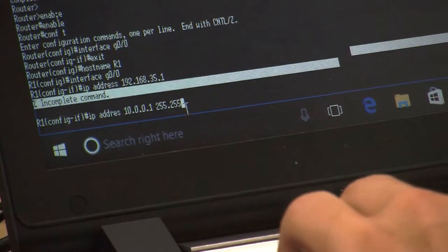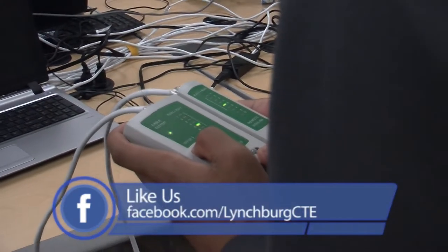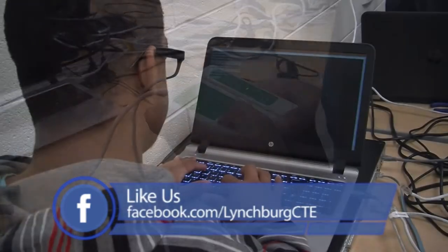You're gonna need some knowledge of how a computer works, but as far as networking goes, you're basically learning all new hardware that you haven't even really touched before.